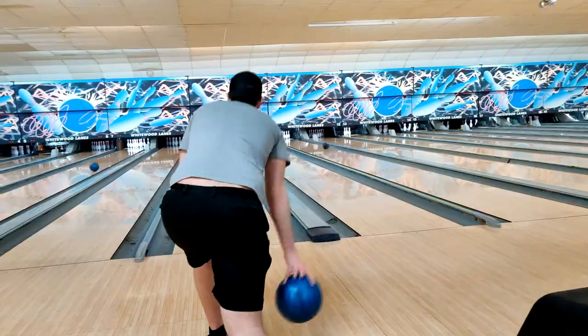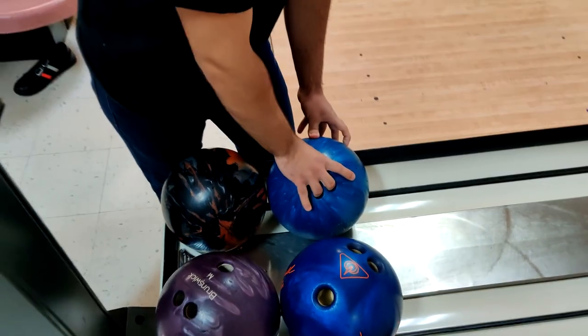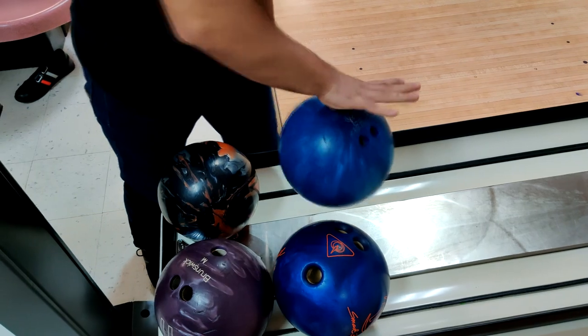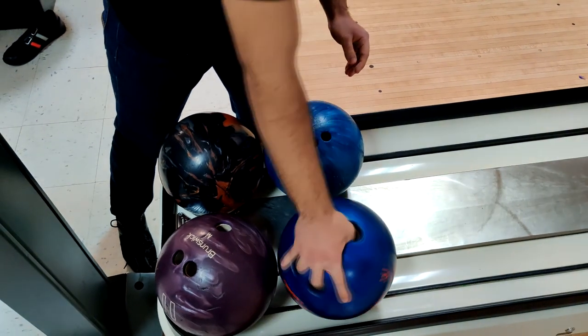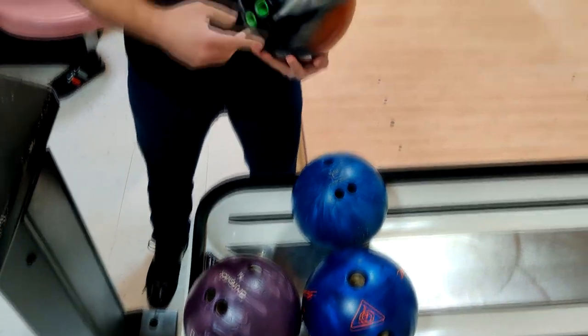Be sure to select a properly drilled bowling ball that fits your hands. Improper sizing can lead to injury not only to yourself but to any cameraman unfortunate enough to be in the nearby area. A properly sized ball should fit snug in all of your fingers and thumb, with no resistance when releasing the bowling ball.